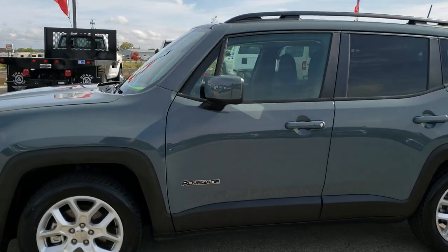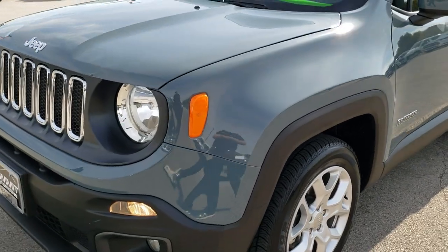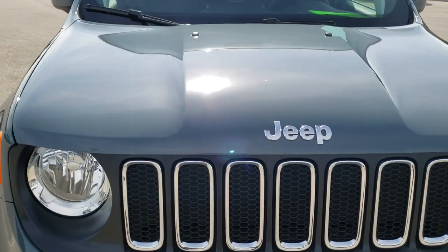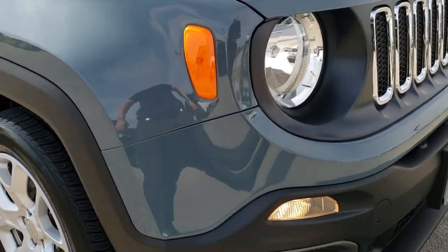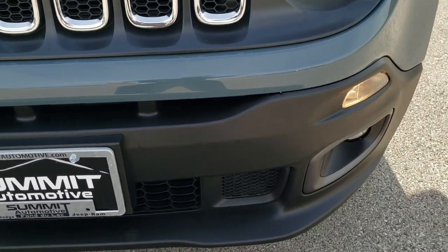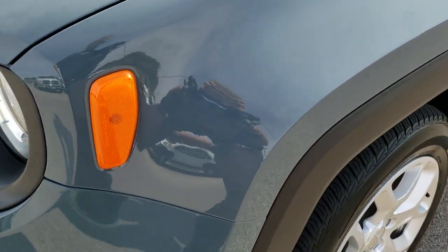This is stock number 8J468A. We are here at Summit Automotive in Fond du Lac, Wisconsin, your new and used Jeep headquarters. Today we are checking out this super clean 2018 Jeep Renegade Latitude. This vehicle has the 2.4 liter multi-air motor and from this HD video you will be able to tell just how clean this vehicle is all the way around, inside and out.